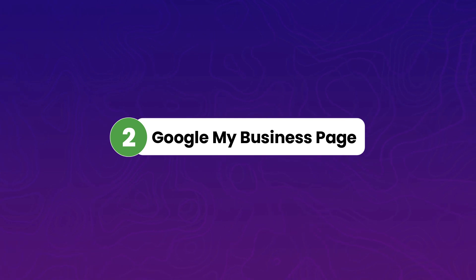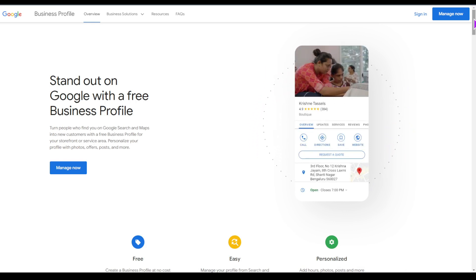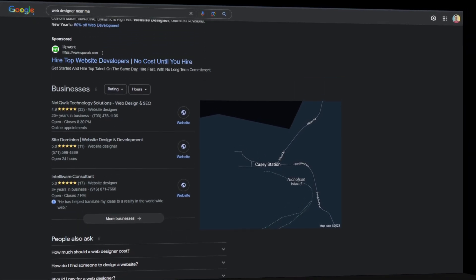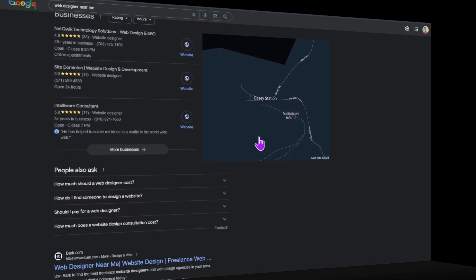Number two is creating a Google My Business page. As you are offering your web designing services, you don't want to leave local clients behind, especially when you are just building up your business. Create a Google My Business profile where you can list your business and the services you are offering. This is not just good for building an online image, but it also helps a lot in local searches. Whenever someone searches for web designing services in your local area, your profile will show up and they will contact you.